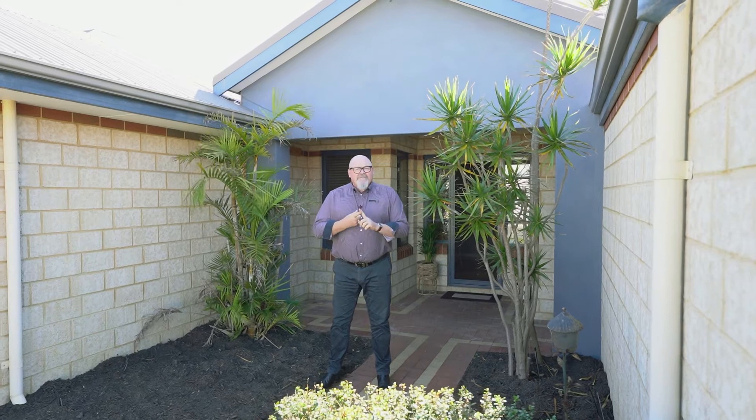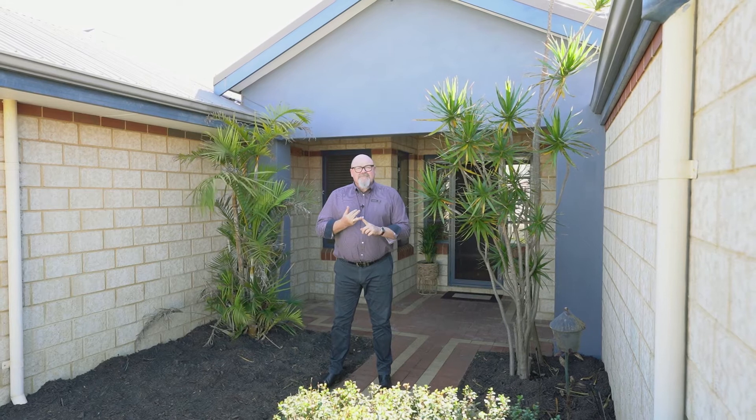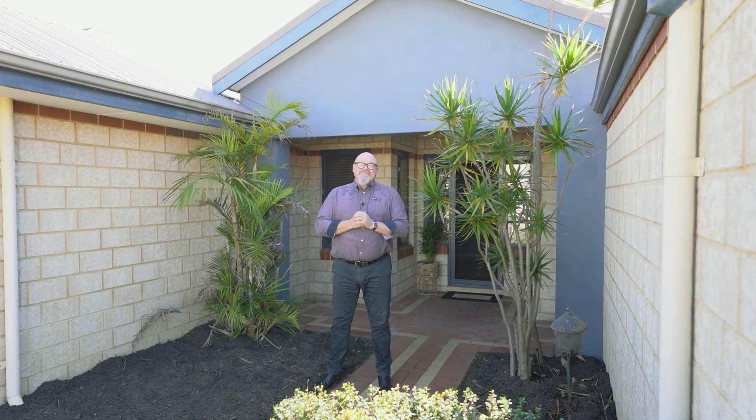I'm pretty excited about that — it is a beautiful home. And as you'd expect with a home of this quality: ducted reverse cycle air conditioning throughout, brand new solar panel system, alarm system throughout, solid timber floors. It really does have a lot. Please give me a call. Craig Balm, C21 Mandurah. See you soon.